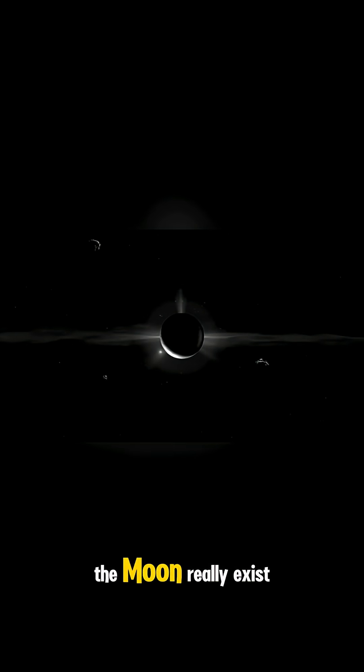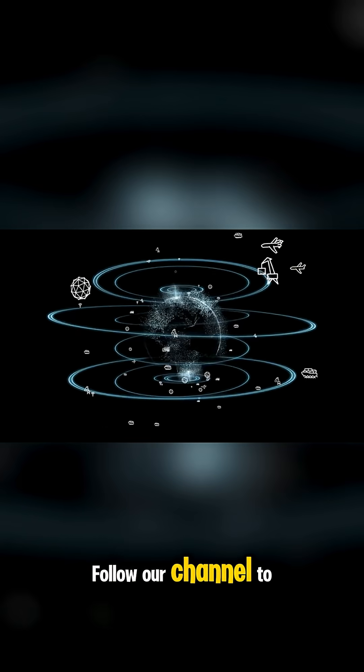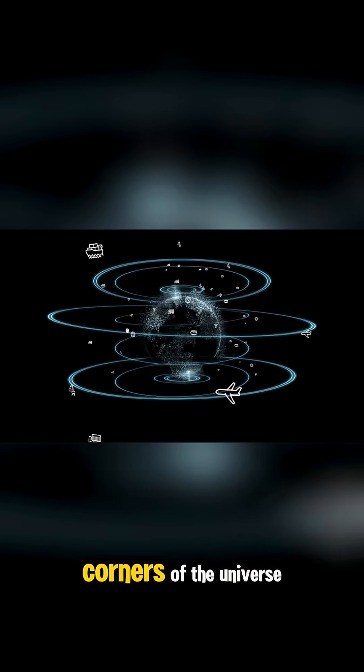So does the dark side of the moon really exist? Or is it all just a matter of human perception? Follow our channel to discover more magical and hidden corners of the universe.